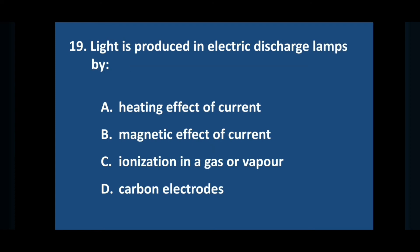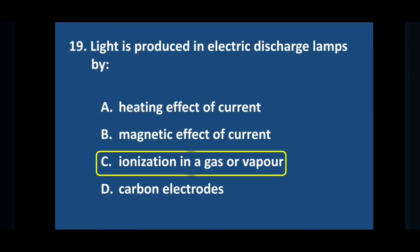Question number nineteen: light is produced in electric discharge lamps by — answer is option C: ionization in a gas or vapour.